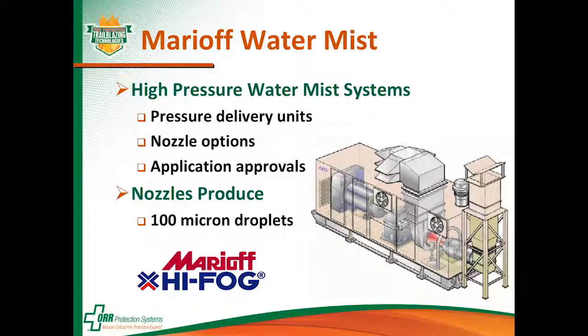An important thing about Marrioff is they produce a fairly fine spray of water — a high fog — with 100 micron droplets. That fine spray does really well on hot, high-challenge fire hazards.